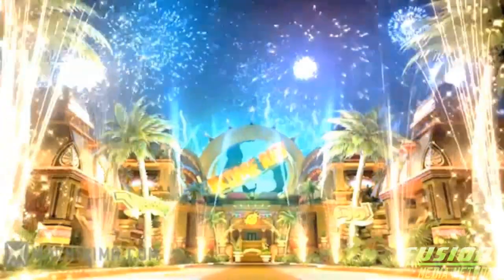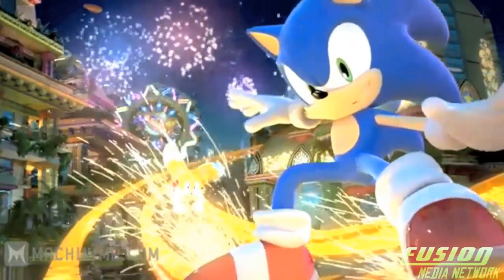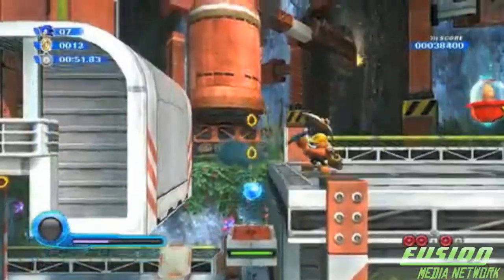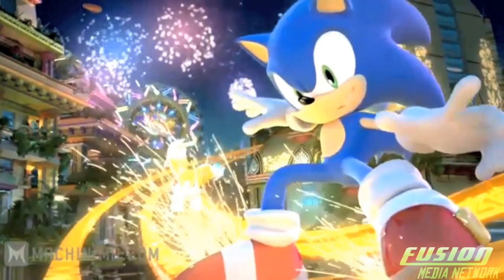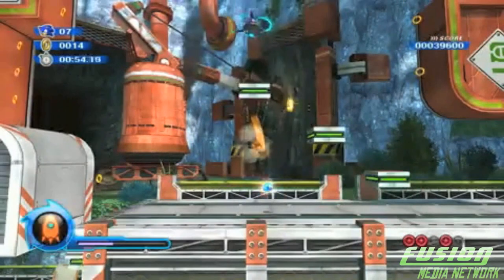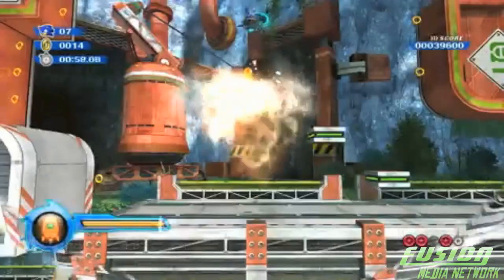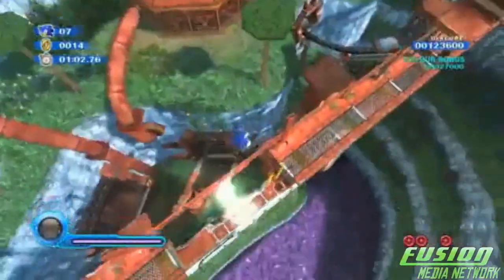Dr. Eggman has created a huge theme park which Sonic is curious about and just wants to investigate — with Tails. Yes, just Tails. They have rescaled the characters down to just Sonic and Tails, which most Sonic fans would love and enjoy. They made the story so much better with just Sonic and Tails, and added a lot of comedy with the new voice actors. It is really good and fun for many ages.